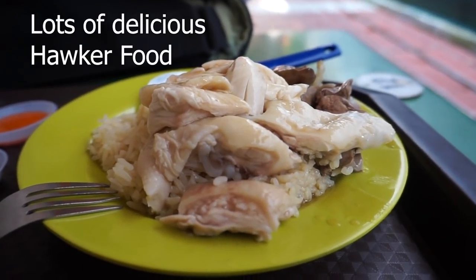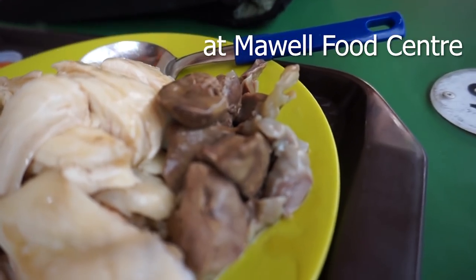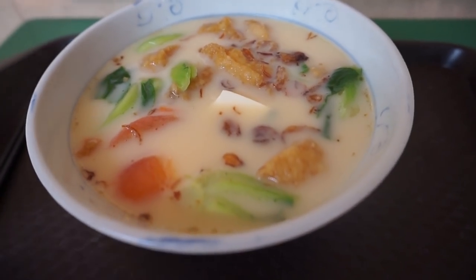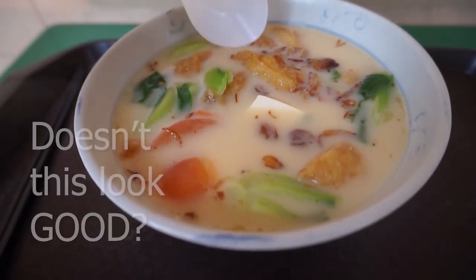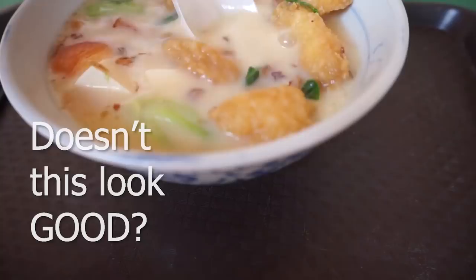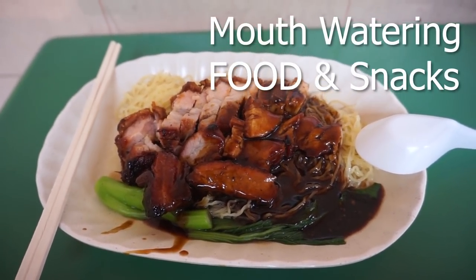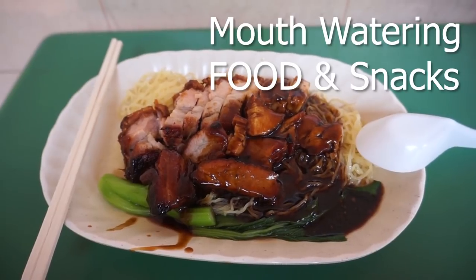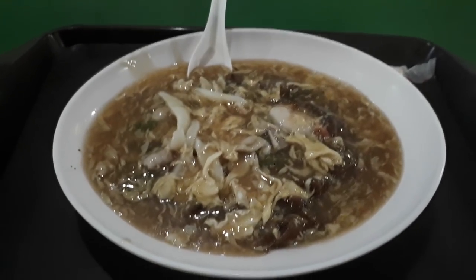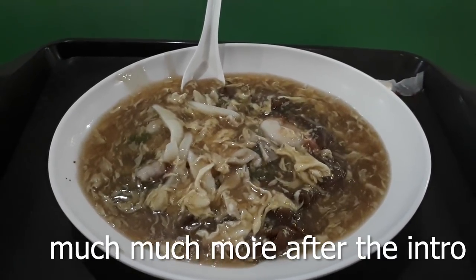Delicious Singapore hawker food at Maxwell Food Center. Welcome to another food adventure with Getting Lost. Here today we are doing Part 2 of our ultimate food guide to Maxwell Food Center, where we will explore all the good food that you can find here at this hawker center.